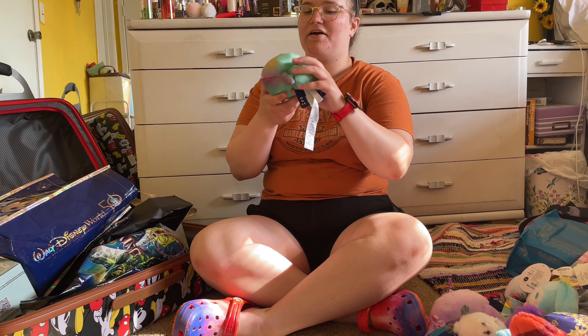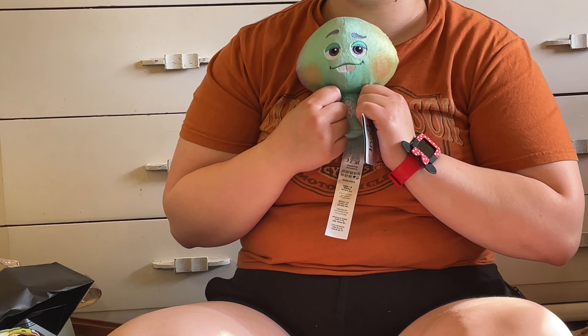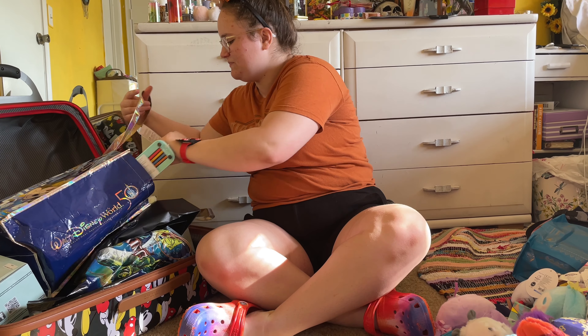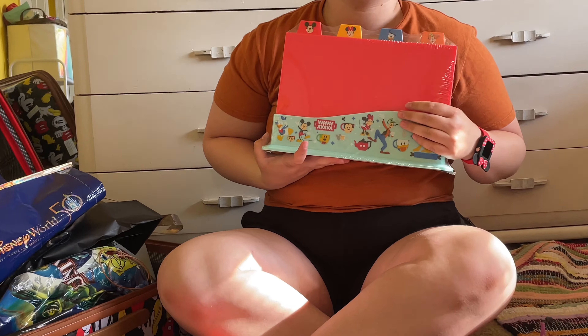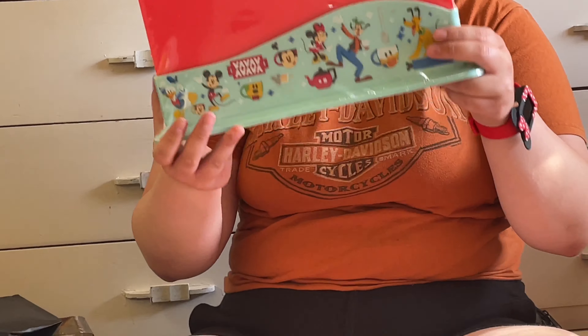Disney Springs: I got this Soul plush because, oh my god, so cute. And I got Disney cutting boards because we need big cutting boards — and who doesn't want Disney ones? And this cute little fancy thing.